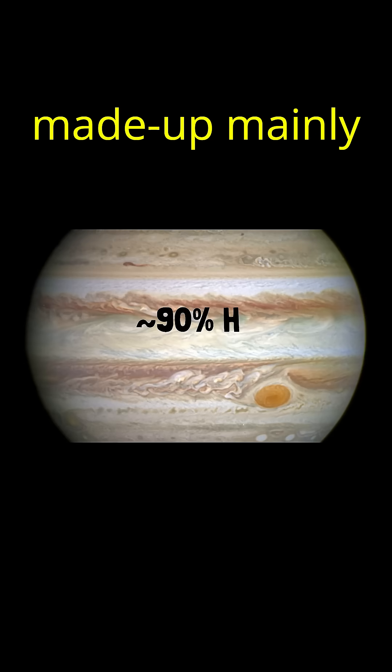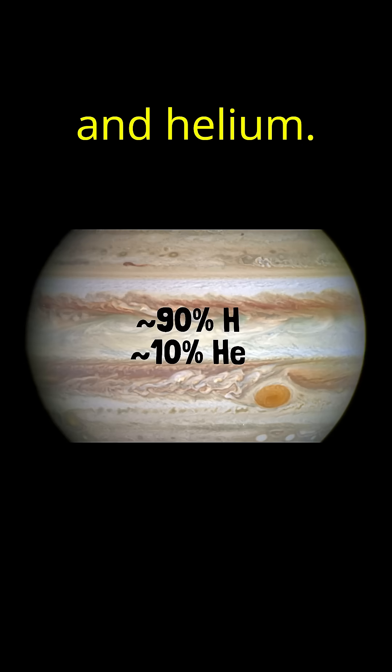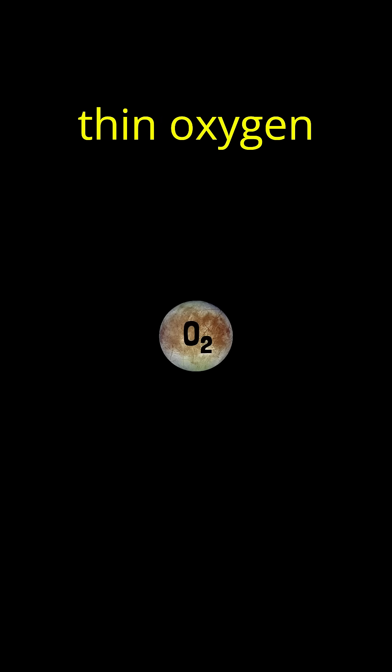We know that Jupiter has an atmosphere made up mainly of hydrogen and helium. Europa, a moon of Jupiter, has a very thin oxygen atmosphere.